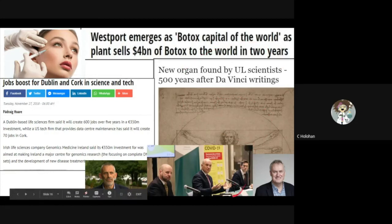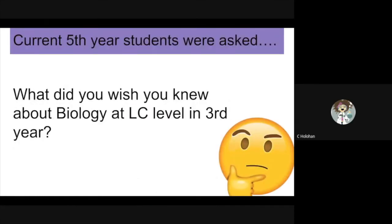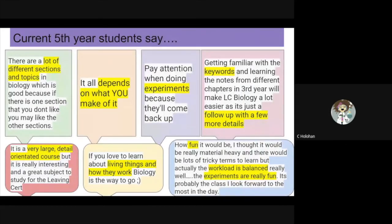Some familiar faces have been made well known this year due to their biological backgrounds. These include the members of the NPHET team and some leading immunologists. But what do our students think of biology? Here are a few quotes from previous sixth year students. We also asked current fifth years what they wish they knew about biology in third year.